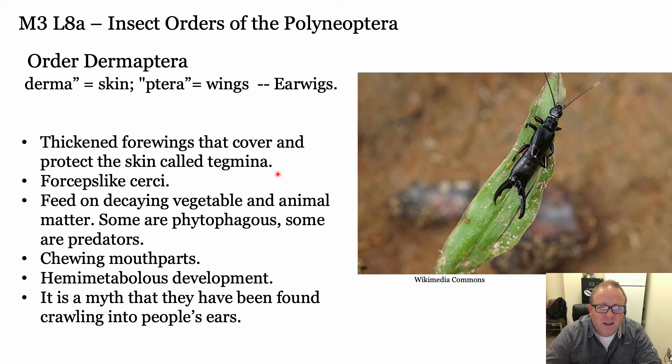When I was a kid I was terrified of these things - most kids are. The cerci don't do a lot - they never really do anything to you. They do try and pinch you from time to time but they don't get very far with a human. They feed on a lot of detritus - dead decaying vegetable and animal matter. They have chewing mouthparts. They do not crawl into people's ears, despite what I was always told as a kid.